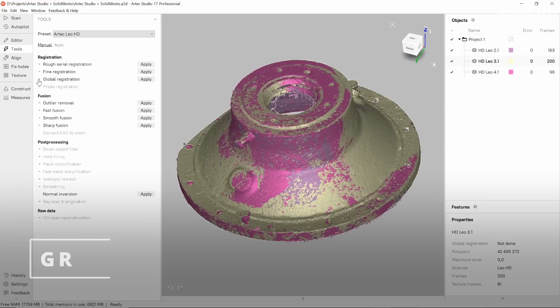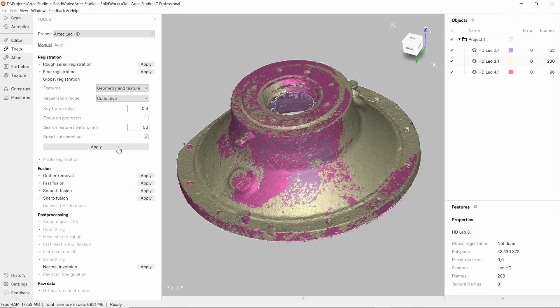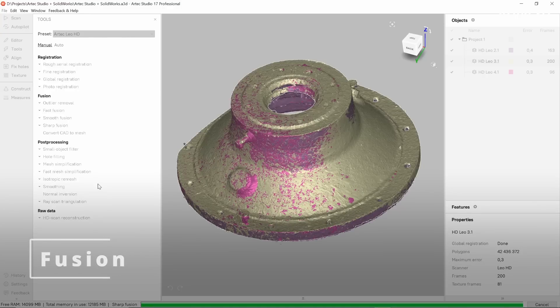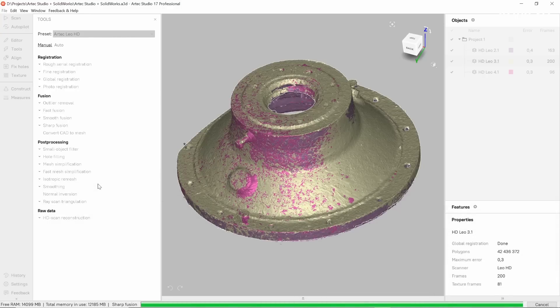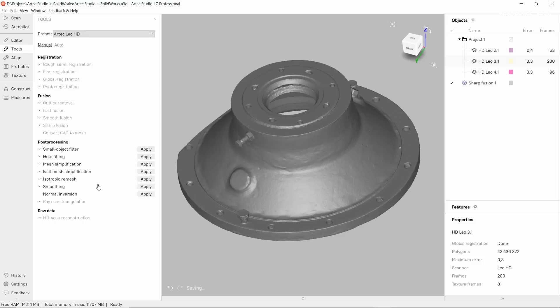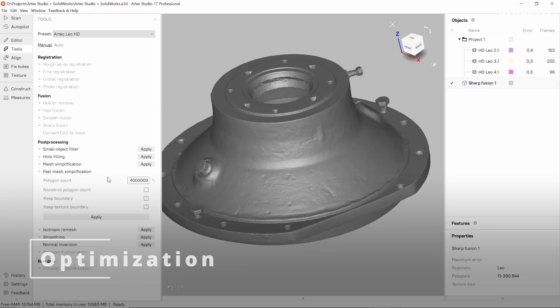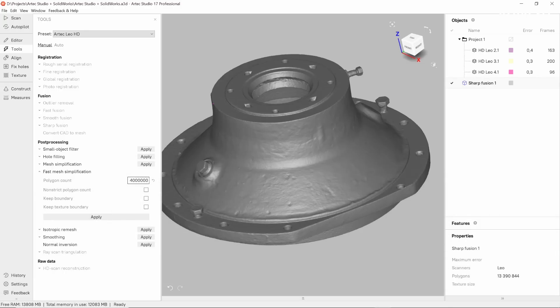The next step is arguably the most important one, as it defines accuracy and resolution of your final mesh. We call this step global registration, and it is in charge of positioning every single frame in your project very precisely with respect to the rest of the frames. After that, we are ready to select one of the three types of fusion algorithms and triangulate our raw data into a fine polygonal mesh. The polygon count of our mesh can normally be reduced to a certain extent without losing the finest geometrical features, so that is what we are going to do in this case.